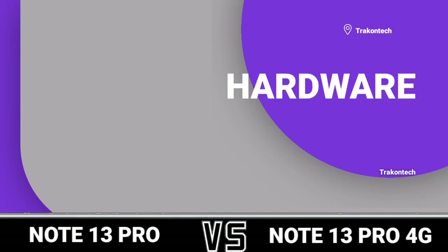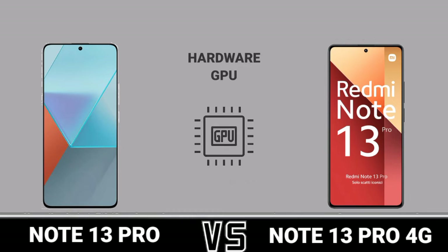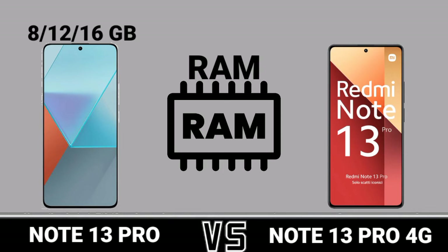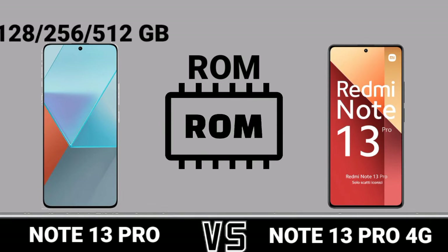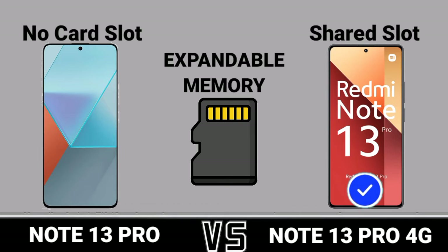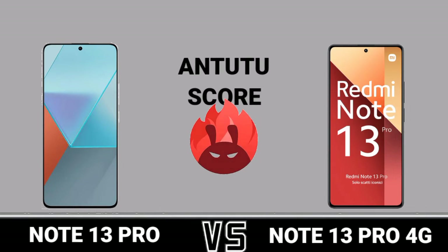Hardware, hardware CPU, hardware GPU, RAM, ROM, expandable memory, chipset, M22 score.